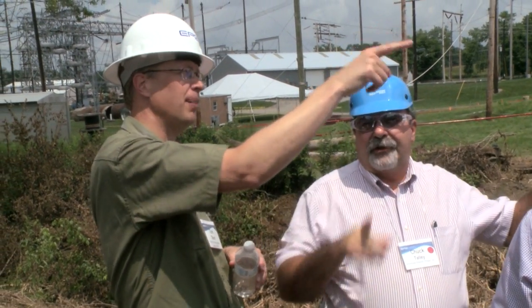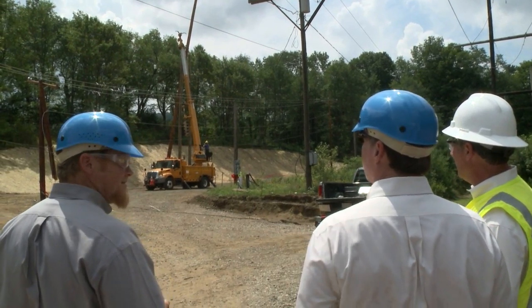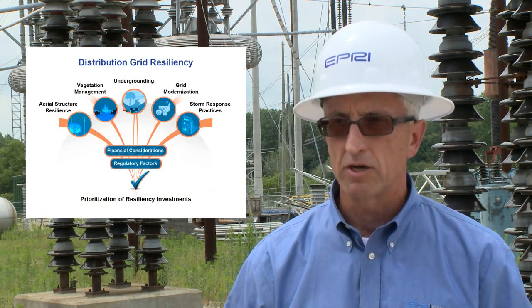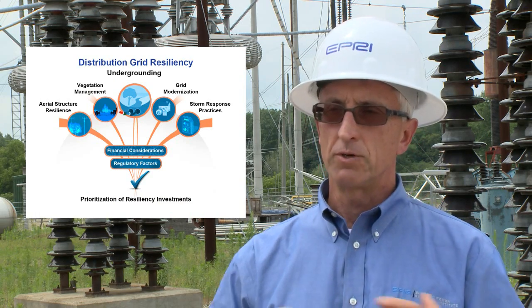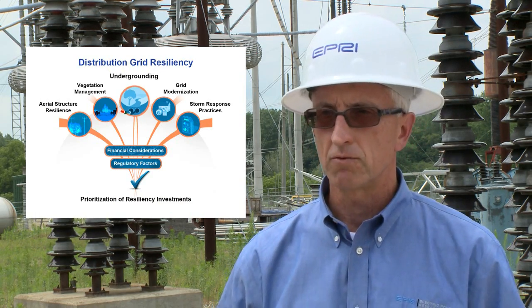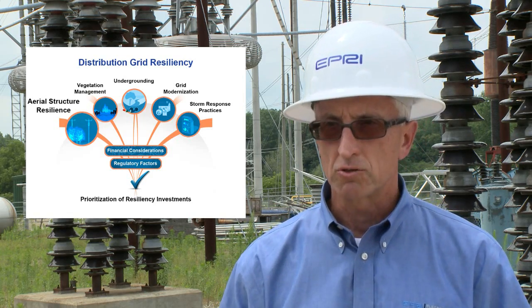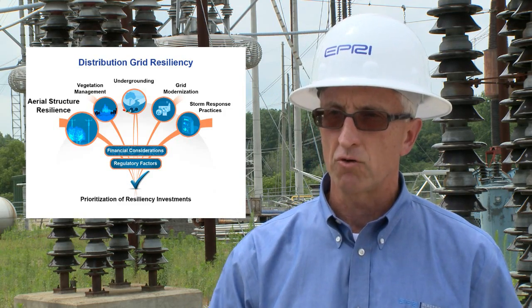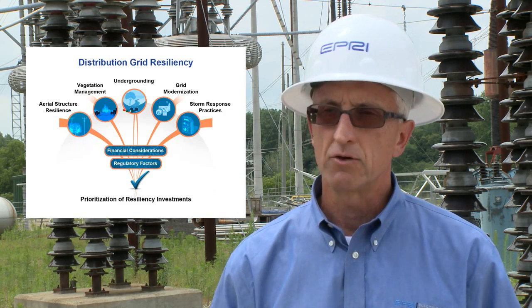We've gotten great feedback from the utilities this week as they've seen some of the different tests and test setups. We've taken what we've learned so far and mapped out a test plan for further development of options to improve resiliency on overhead lines. The resiliency work is an adjunct to our traditional reliability work and asset management work — we work on underground research trying to reduce the cost of undergrounding, and on overhead structures in our base distribution programs.